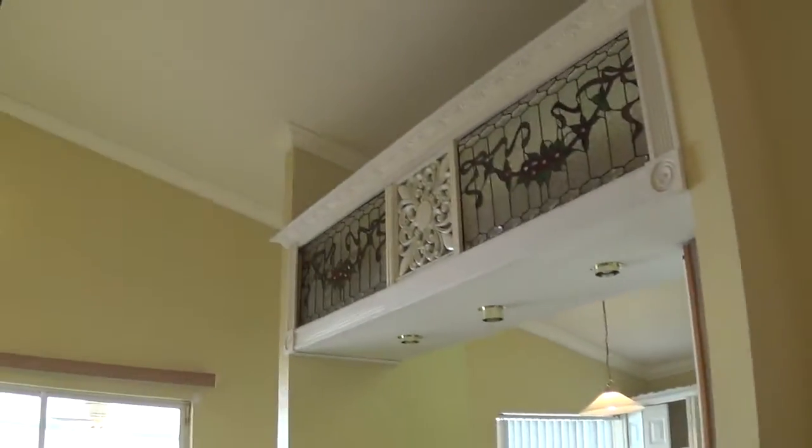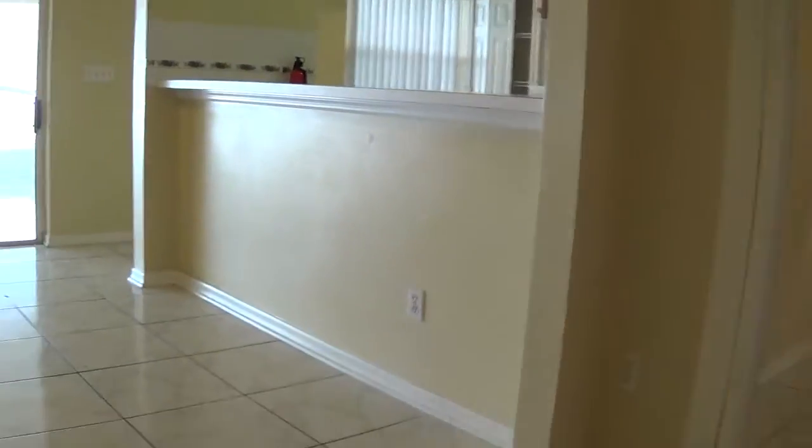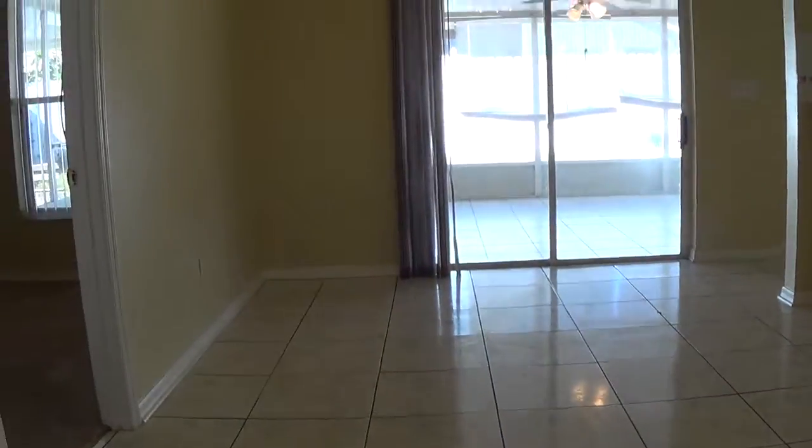And now we're going to the kitchen area. The kitchen. The dining room here.